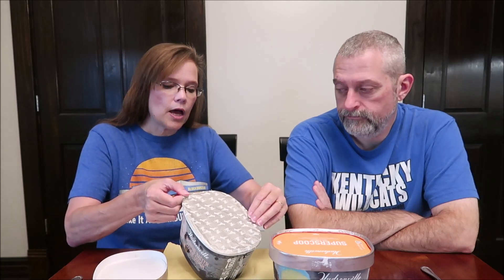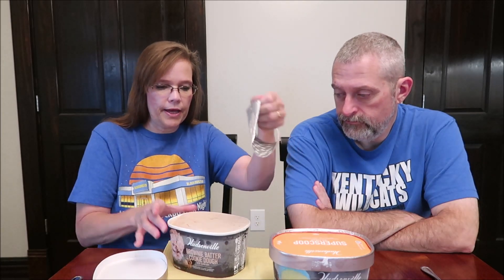I have the brownie batter cookie dough, and I have the Super Scoop. We're going to try the brownie batter cookie dough first. It is brownie batter ice cream loaded with brownie and cookie dough pieces. These are sealed, which I like. Two-thirds cup, 85 grams, is 190 calories, which isn't bad.